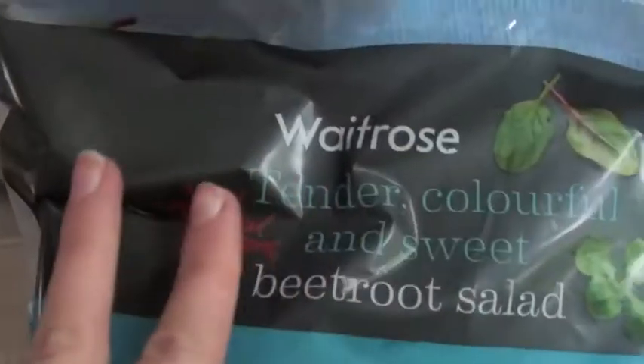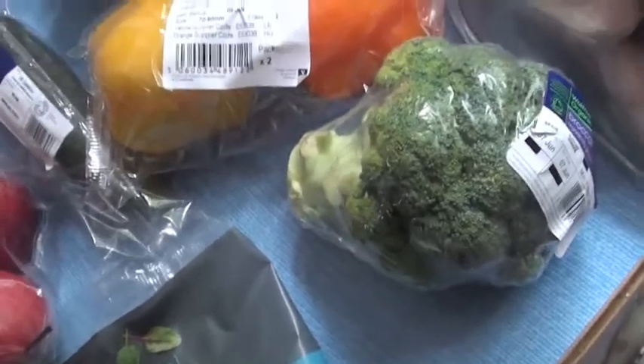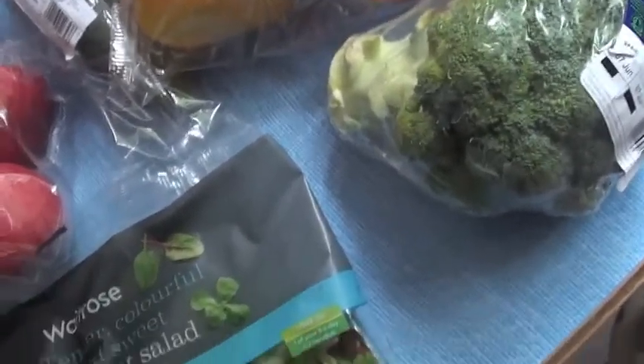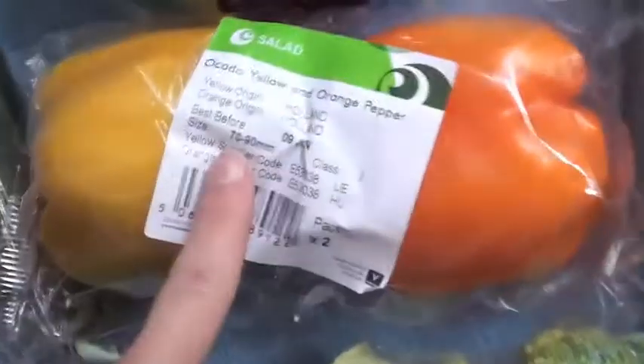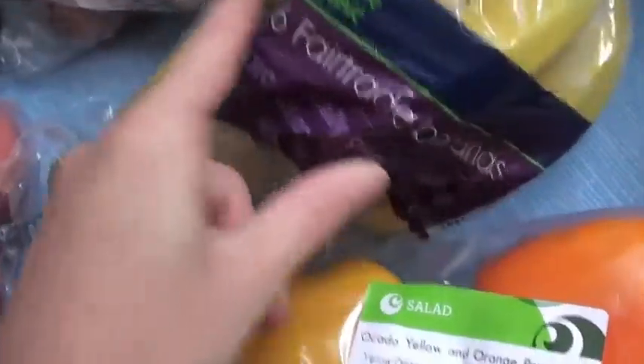We've got tender, colourful and sweet beetroot salad — I thought I'd try that, it's got good reviews. Some broccoli. I went for a bit of an organic range this week just to give it a go, and surprisingly it's not that much more expensive. Some peppers, some bananas — these are fair trade and organic.